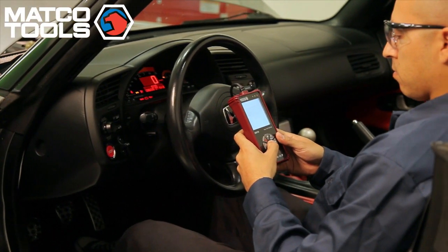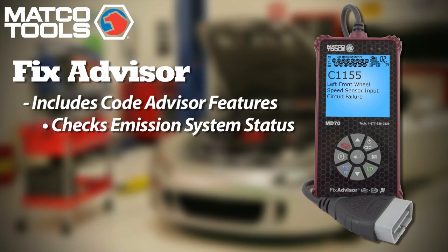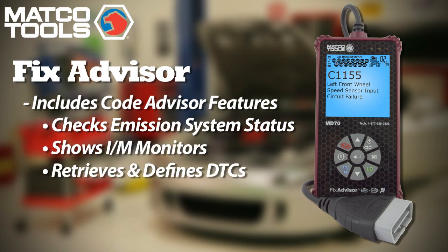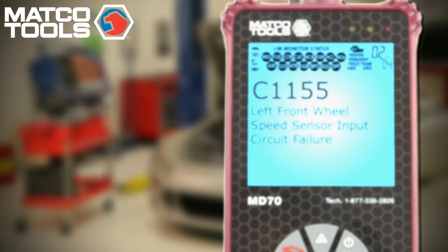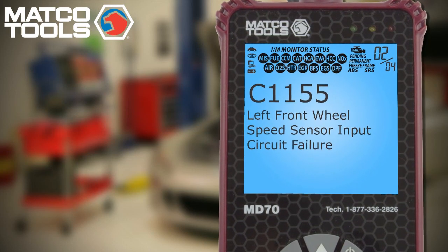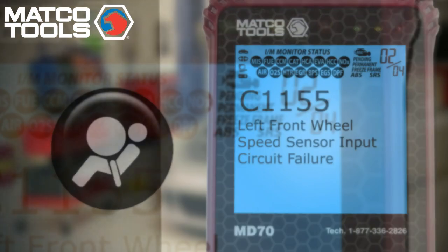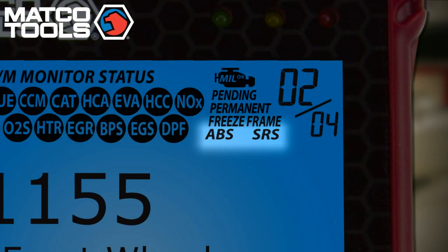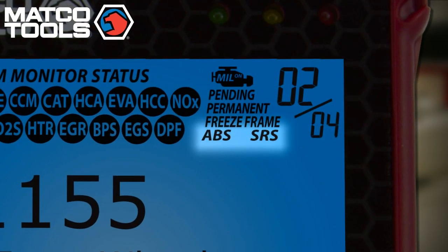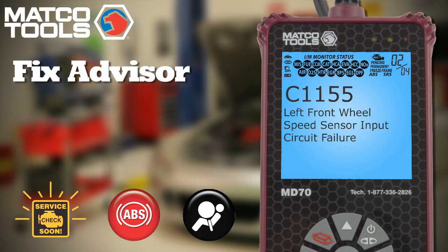And that's why MATCO Tools offers the Fix Advisor. It has all the features and benefits of the Code Advisor in that it checks emission system status, the IM monitors, retrieves and defines diagnostic trouble codes, and displays freeze-frame data when available. But it goes several steps farther. What if the vehicle's problem is in the anti-lock braking or the supplemental restraining systems? With the Fix Advisor, you can identify and decode these problems as well, including ABS and SRS DTCs for Ford, GM, Chrysler, and Toyota Lexus vehicles.